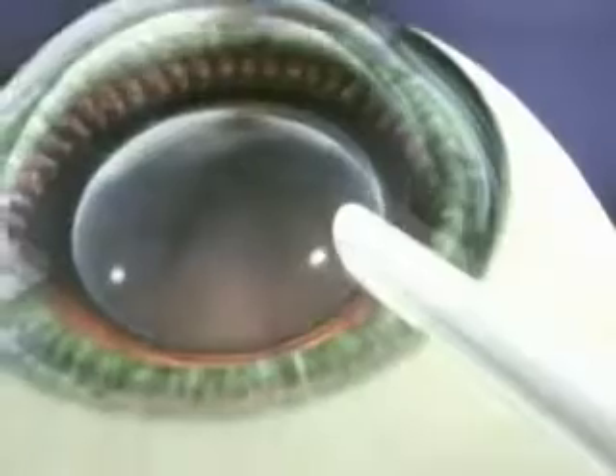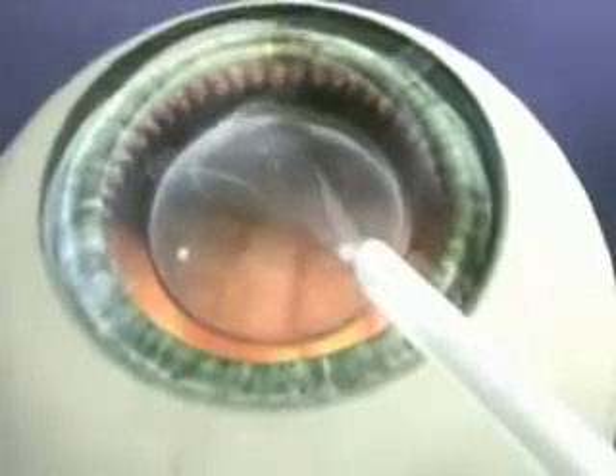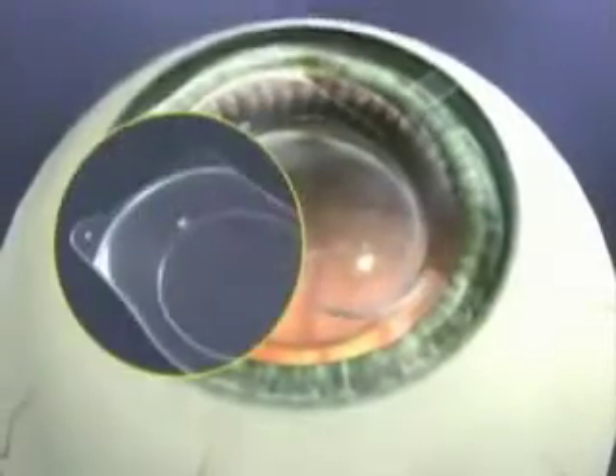The surgery itself only takes a few minutes. What we are doing is adding a lens to the inside of the eye in a location where it is permanent and doesn't require any care on the patient's part. Once implanted, the ICL will remain in place without any maintenance required. And because the lens is made of a highly durable colomer, it will continue to provide patients with good, new vision for a lifetime.